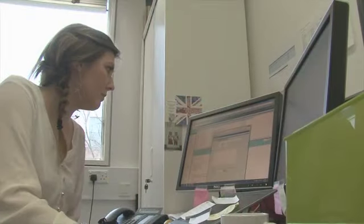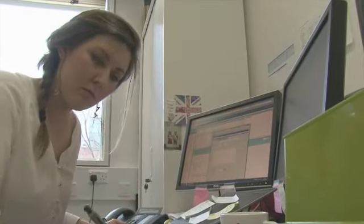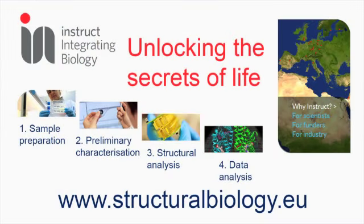Because of our recognized expertise in structural biology in the UK and in Europe, Strube hosts the coordination office of Instruct, an international collaboration helping to realize the goal of integrated large-scale structural biology resources across Europe.